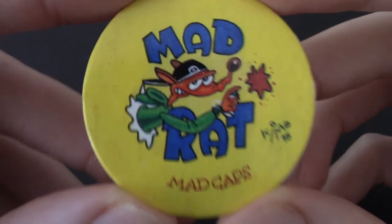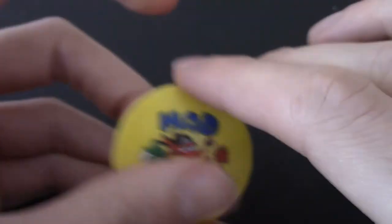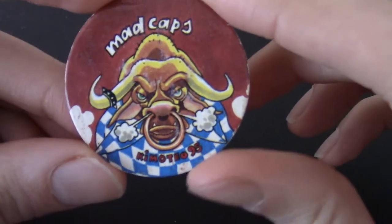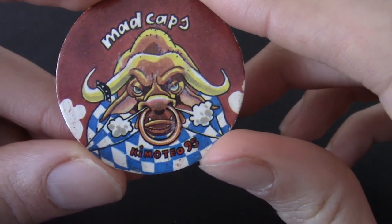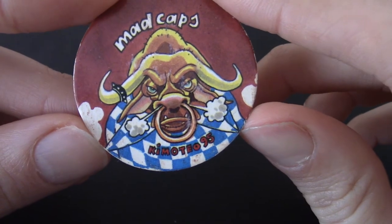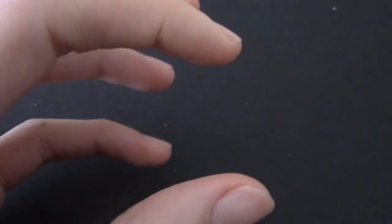Mad Rat — he's spraying graffiti because of course he is. You can tell this is made in the nineties just by his getup. Mad Caps, very nice. Whoever gave this to the charity shop was big into Mad Caps. We've got an angry bison or bull, wearing like a weird dress or something. Mad Caps 98. We've got an Egyptian lion-cat thing — Mad Caps 23.